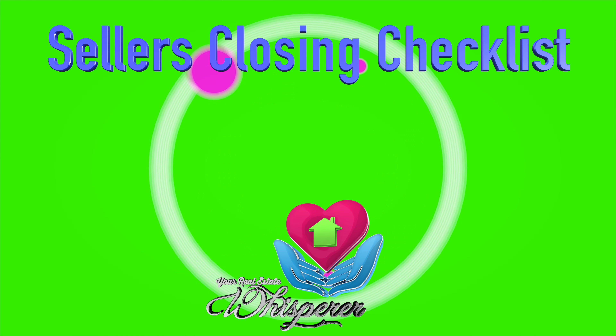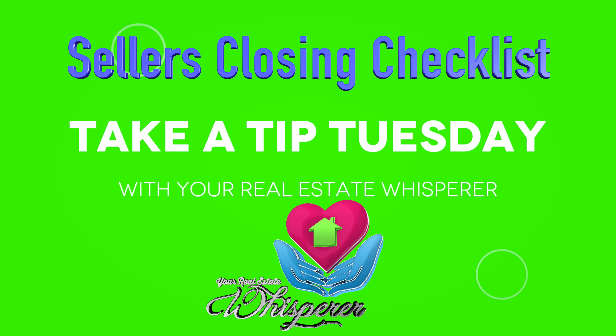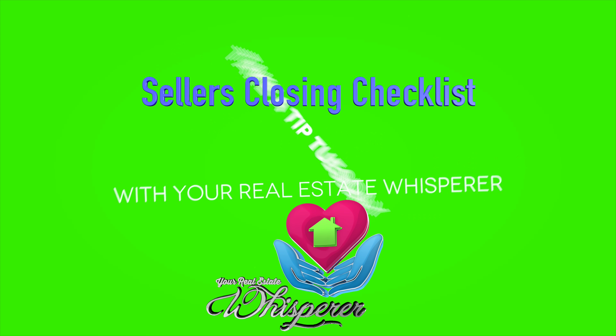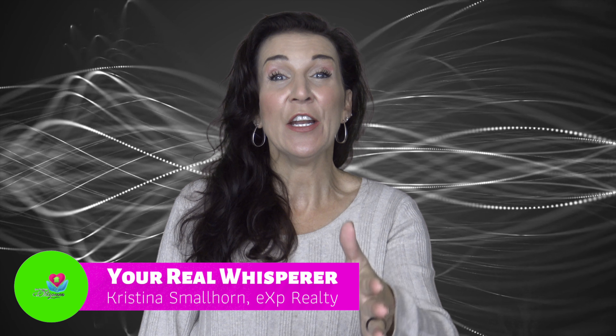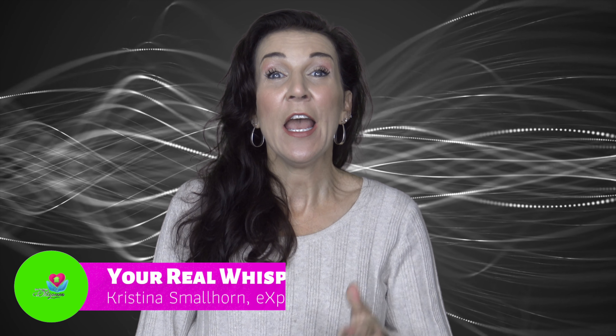It's Take a Tip Tuesday. This is a home seller's checklist. Hi, I'm Christina Smallhorn, your real estate whisperer for Ascension Parish. And if you're selling your home currently and you're in that process of the closing, there's gonna be some things that you need to remember. So here's a checklist of things that you should know when you're selling your home just days before the closing.